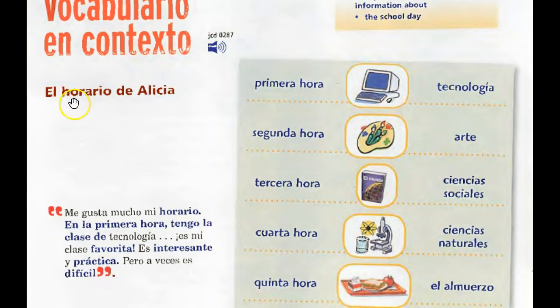So horario is the first word here — horario is schedule. Notice de Alicia: it is Alicia's schedule. In Spanish, to describe who something belongs to, you can use de with a name. You don't use an apostrophe S in Spanish. Let's look at what Alicia says in her quotes. She says, me gusta mucho mi horario. You'll know from before me gusta means I like. Me gusta mucho mi horario — I really like my schedule.